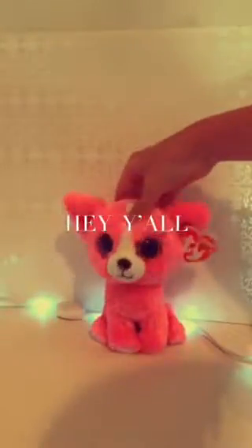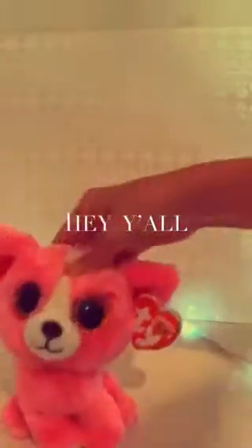Hey guys, it's me, Ava, and I got four new Beanie Boos, so let's just get right onto it.